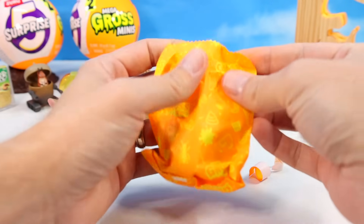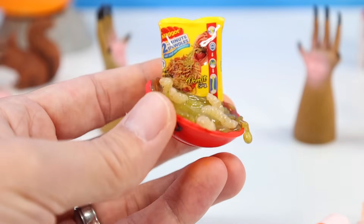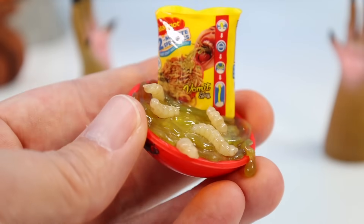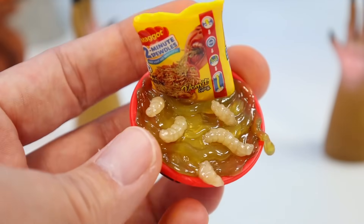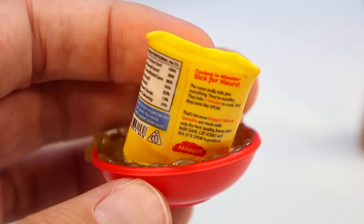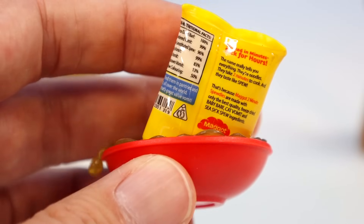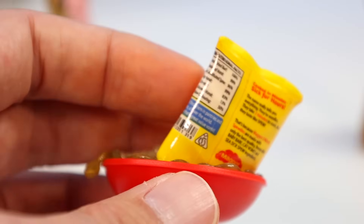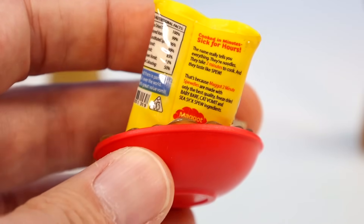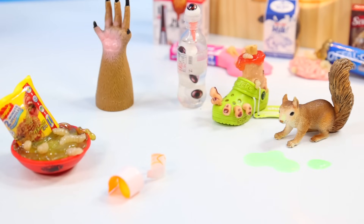And the third final mini of this ball — ooh, maggot two-minute Spewtels. Vomit spicy. Next level design again — you've got both the packaging and then a bowl of the Spewtels pouring out with the maggots in. More fascinating fine print: 'Cooked in minutes, sick for hours.' The name really tells you everything. They're noodles, they take two minutes to cook, and they taste like spew. Made with only the best quality freeze-dried baby barf, cat vomit, and sea-sick spew ingredients. The squirrel did not like that one.